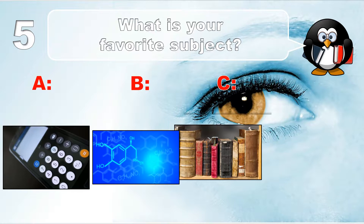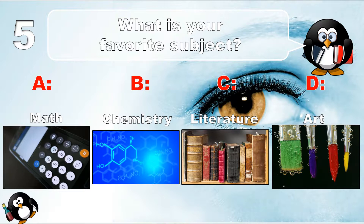Question number 5. What is your favorite subject? Math, chemistry, literature, or art?